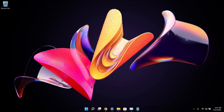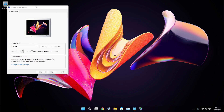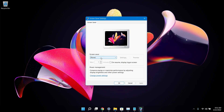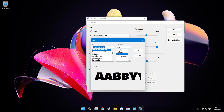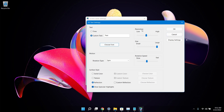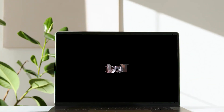The last trick is a fun one — a 3D text screensaver. Search for 'Change screen saver,' open it, click the dropdown, and select '3D Text.' In Settings you can type custom text, choose a font, adjust resolution, size, and rotation type. After clicking OK, hit Preview and you'll see your custom 3D rotating text screensaver.